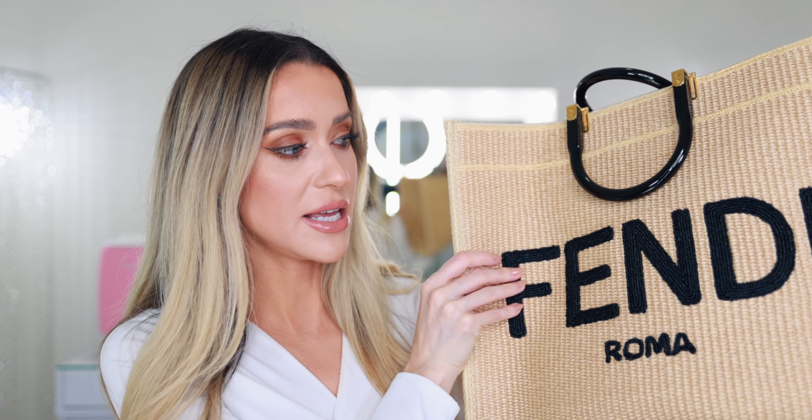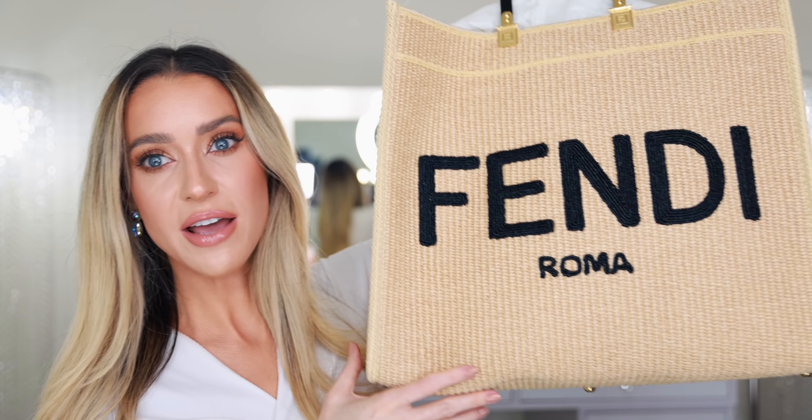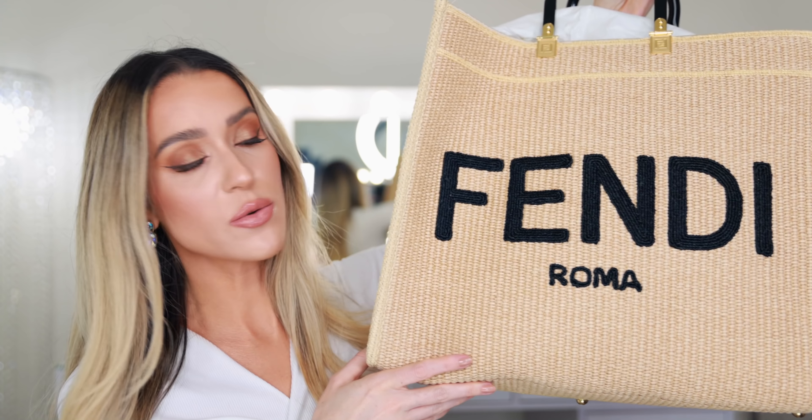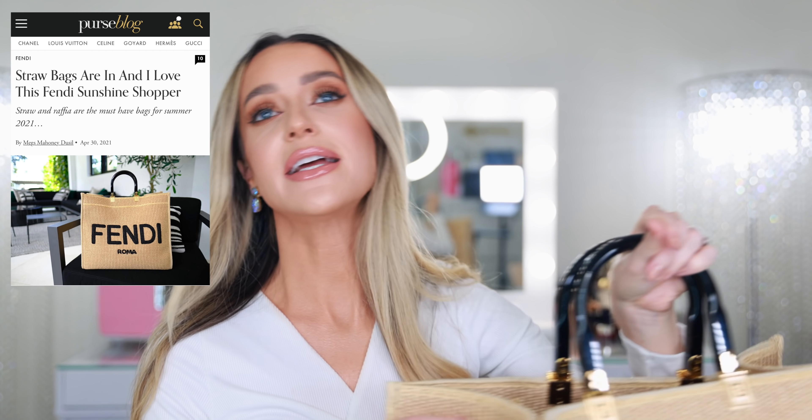Considering it's currently at Bergdorf Goodman's for $3,100, I think that's pretty good, especially for a designer item like this. As long as I keep it in good condition, this is never going to go out of style. It really is the perfect summer bag. I love the black and gold details — the black and gold with the straw is so pretty. This is going to look so chic with a ton of different outfits, and I can't wait to style it.